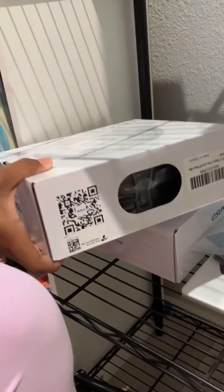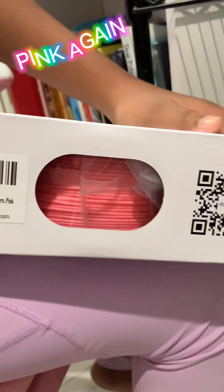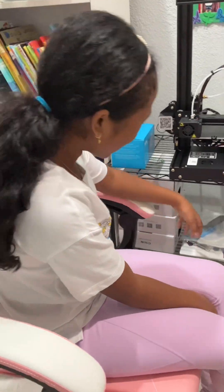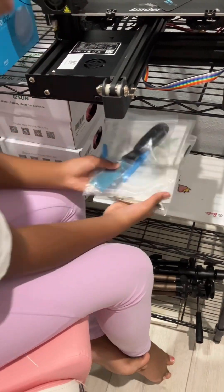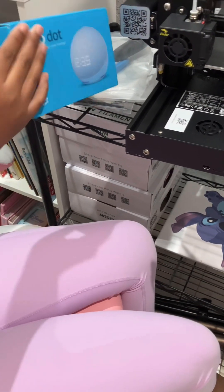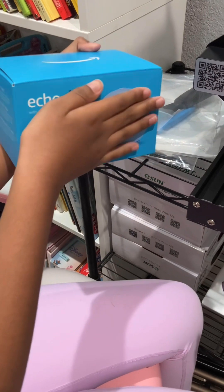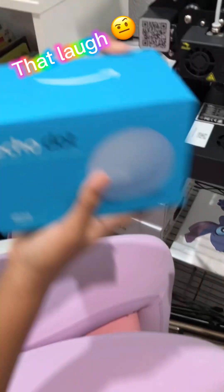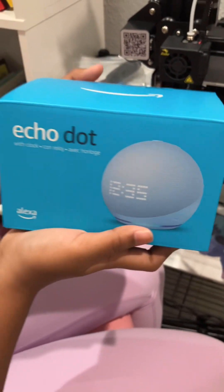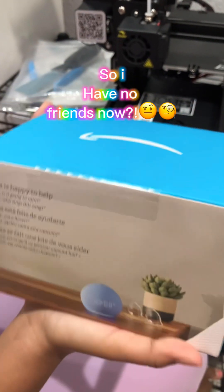I got white, pink — I'm going to use this a lot — and black. And then the one and only, the Alexa Echo Dot! Now I have a friend to talk to. I wonder what I'm going to name it.